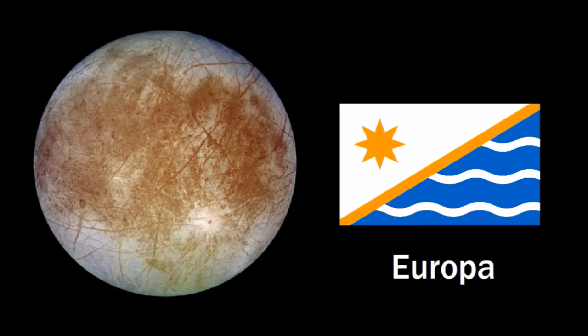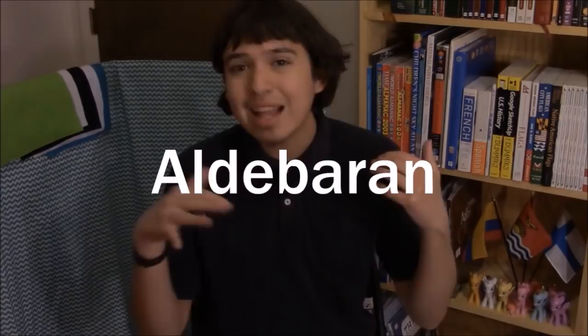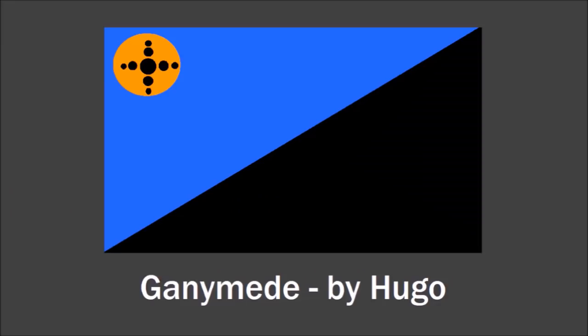And now Ganymede, the largest moon in the solar system. This blue area on Carson's flag represents the saltwater ocean that might exist under Ganymede's surface. The white represents Ganymede's atmosphere, and the red with the star on it is supposed to represent Aldebaran, the nearest red giant star to the solar system. I have no idea what that's supposed to do with Ganymede, but yeah. My favorite design for Ganymede came from Hugo, who was inspired by the Christmas Island flag to make the design diagonally divided.